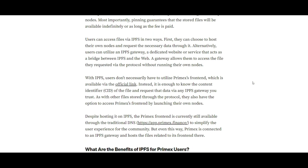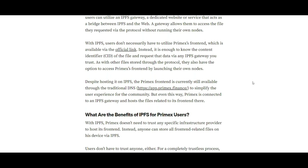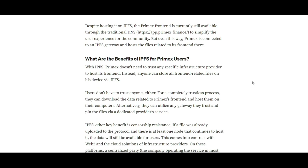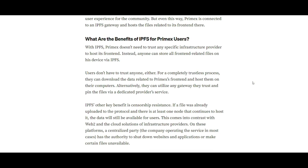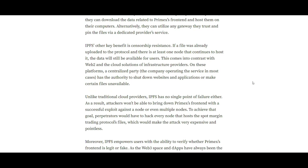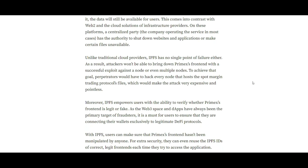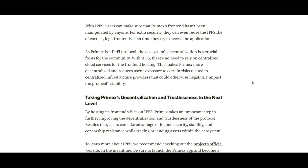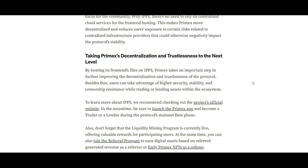Subtopic number two: Primax's Decentralized Trade Execution Mechanism. A core feature of Primax is its decentralized trade execution system. Unlike traditional DEXs that use centralized order books, Primax relies on a network of community-hosted keepers – bots for executing trades. This approach aligns perfectly with the decentralized storage model of IPFS, reinforcing Primax's commitment to a trustless ecosystem.